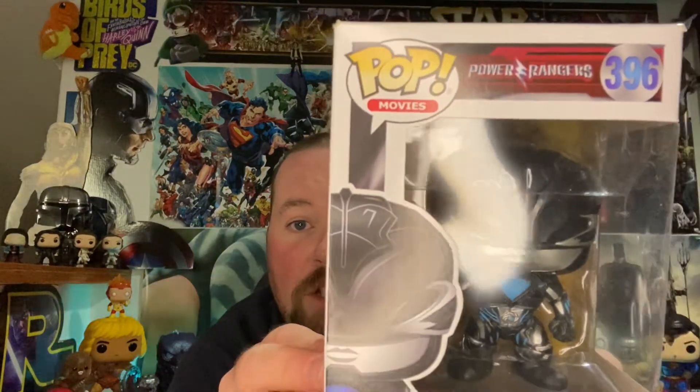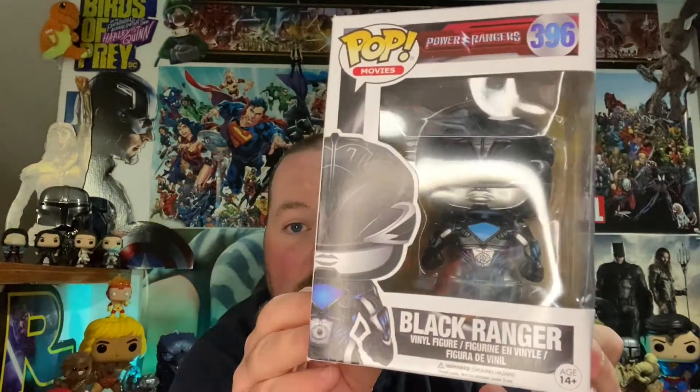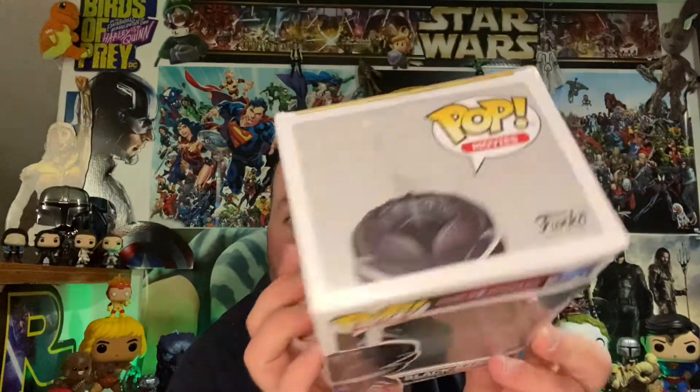The first one we got is the Black Ranger. It says Power Rangers right there. There's a side shot right there. Some people didn't like their outfits.